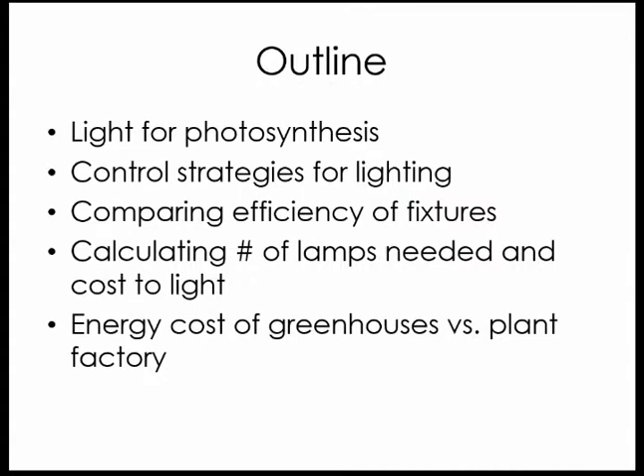Then I'm going to talk about control strategies for lighting — how to make decisions about when to turn lights on and off. Then I'm going to show you results looking at efficiency of different fixtures, so both high pressure sodium lights and some different LED lamps, including some new research at Cornell. Then I'm going to show you a little bit about calculations, so you can pull out a calculator, as well as a spreadsheet tool so that you can do your own estimating and costs.